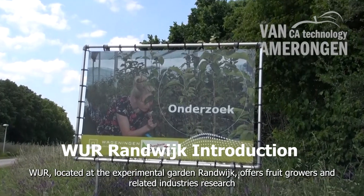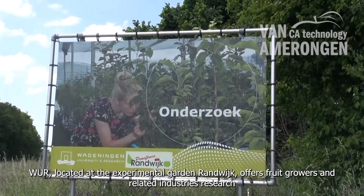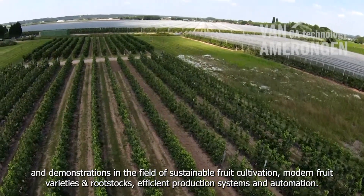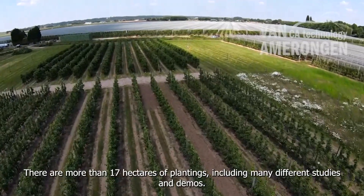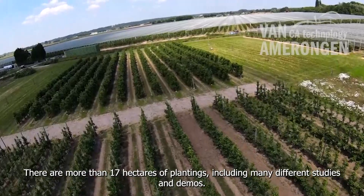WIR, located at the Experimental Garden Randvek, offers fruit growers and related industries research and demonstrations in the field of sustainable fruit cultivation, modern fruit varieties and rootstocks, efficient production systems and automation. There are more than 17 hectares of plantings, including many different studies and demos.